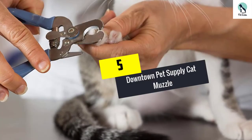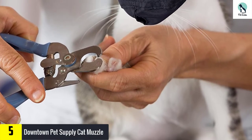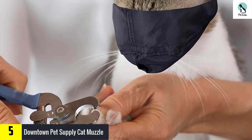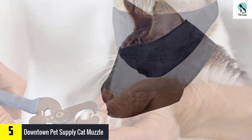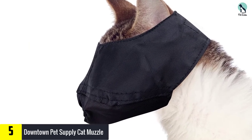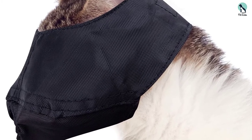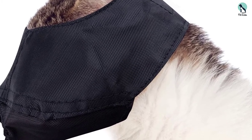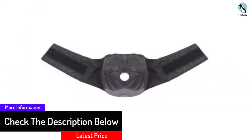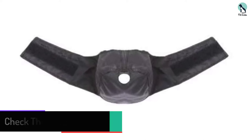Starting at number 5, we have the Downtown Pet Supply cat muzzle. This strong nylon cat muzzle is available in a variety of sizes depending on your cat's weight: the small is suitable for cats under 6 pounds, medium for cats between 6 to 12 pounds, and large for cats over 12 pounds. It features a fully adjustable velcro strap and is made from tough fabric.